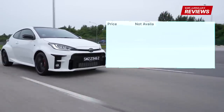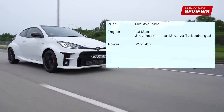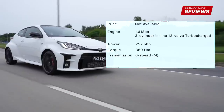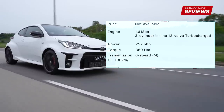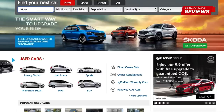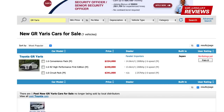The Toyota GR Yaris is currently not available at Borneo Motors. The 1.6L turbocharged engine produces 257bhp and 360Nm of torque. The 6-speed manual transmission brings the car from 0-100kmph in 5.5 seconds. For more details on the GR Yaris or any other car, head on to sgcarmart.com to help you make a smart choice on your next car.